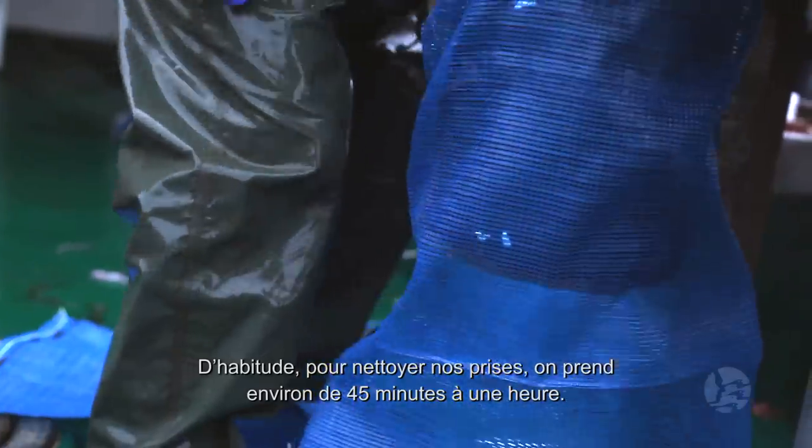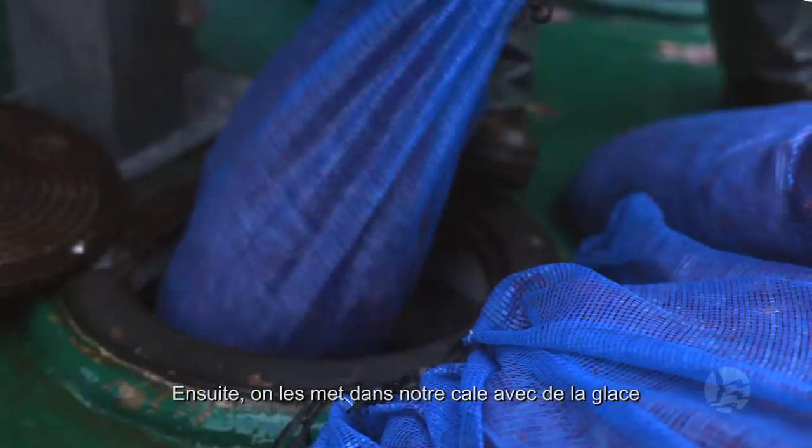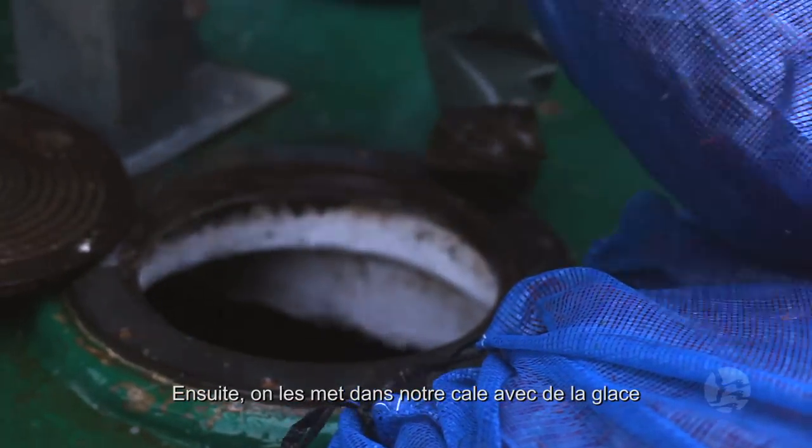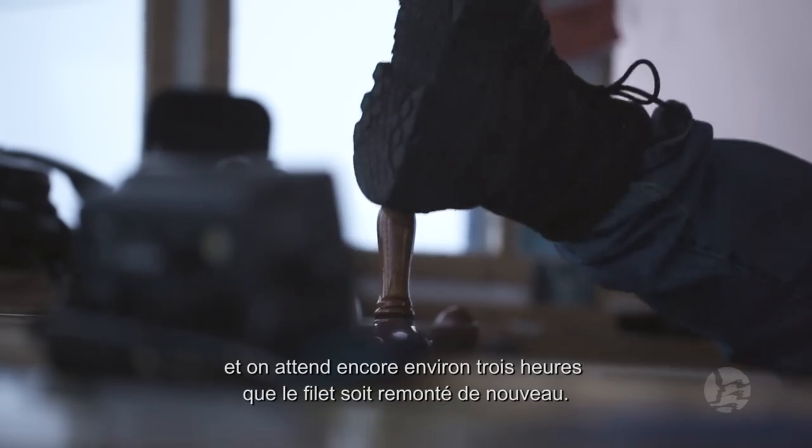Usually it takes us about 45 minutes to an hour to clean up our catch. Then we take the catch, put it in our fish hold and ice it. And then we wait around for another three hours until the next haul comes back.